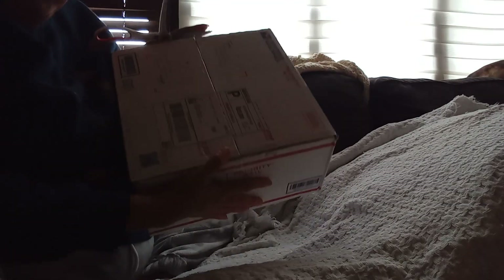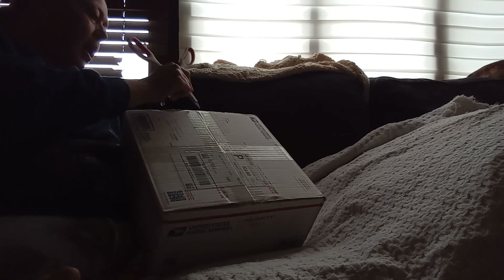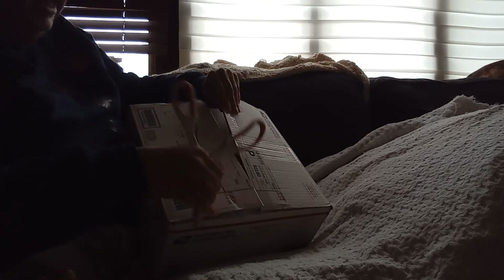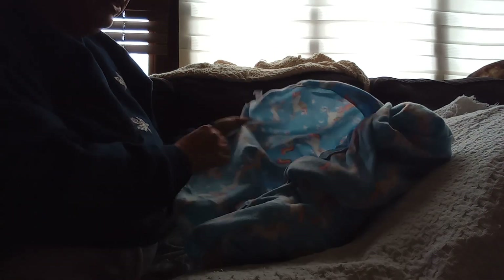Hello guys, today we got a box opening! I'm excited — this was a last-minute buy but I fell in love with the baby the minute she was listed. I didn't even know this was a kit until I found her. I'm gonna pull the baby out of the box. I have her Bountiful Baby birth certificate here and I will be filling it out. Here is the baby — oh, I love this unicorn blanket, how cute is that!